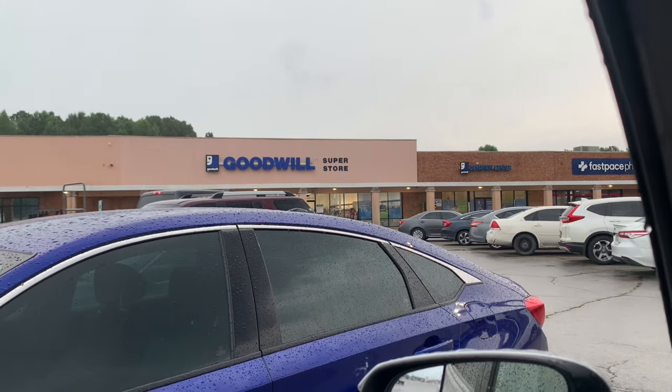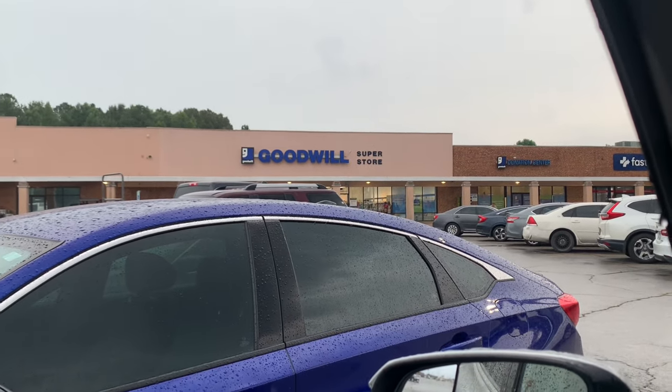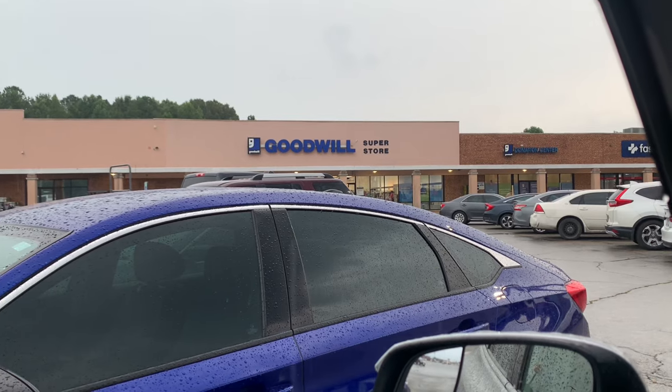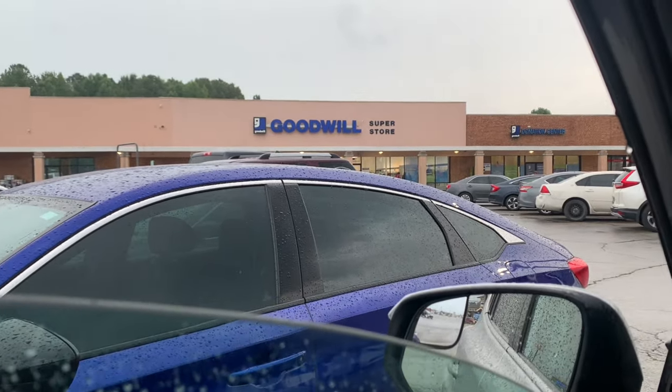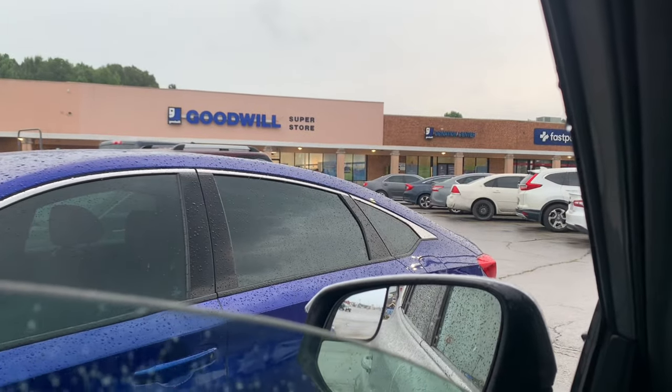Good thing we have a covered vehicle because this weather just would not stop. This was a welcome stop, but I was so disappointed. I just am more disappointed when I'm out and about at a Goodwill and I find nothing. There was nothing in here even to show you guys — that's how bad it was.